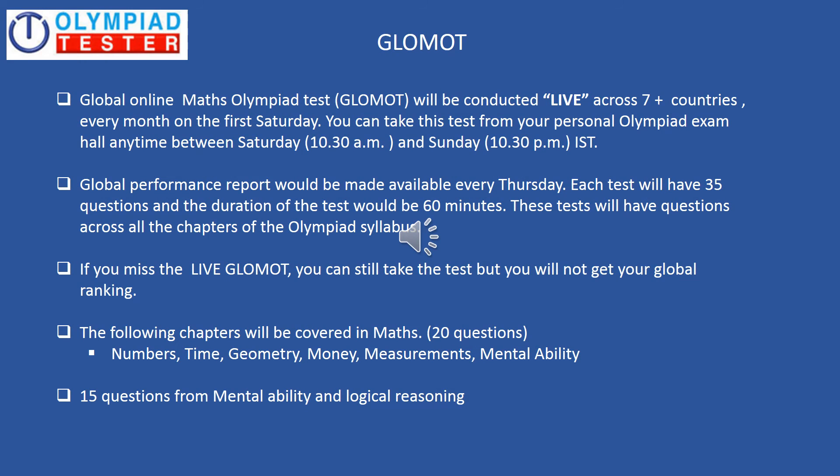Very similar to GLOSOT, a global monthly test is conducted for maths also, which is very popularly referred to as GLOMOT. The structure of GLOMOT is very similar to that of GLOSOT as you can see on the screen. The syllabus of course is different, as it covers maths.